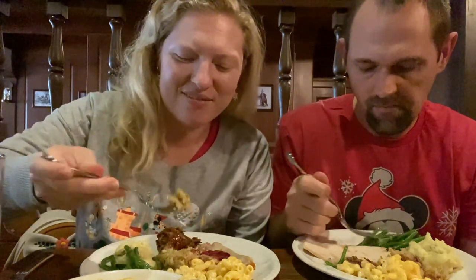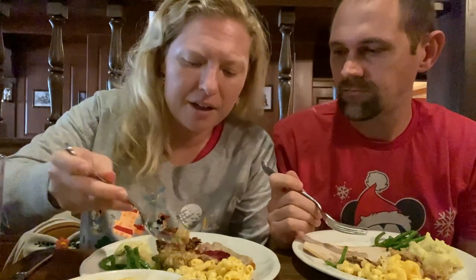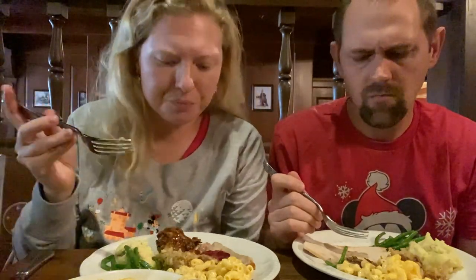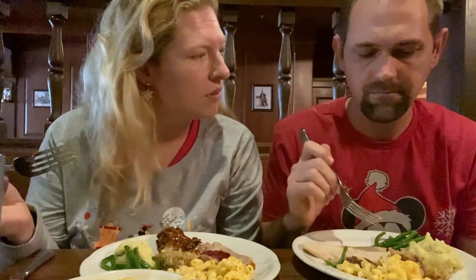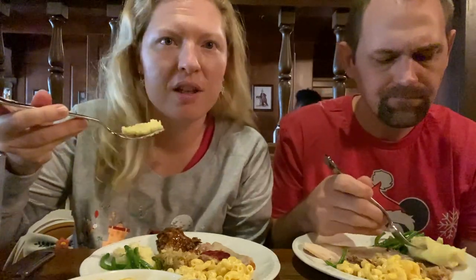Let's try some of the stuffing. That's just very traditional stuffing — nothing fancy. Nice cornbread stuffing. The mashed potatoes are really buttery and creamy and taste like they've got some sour cream going on in there. They're really, really nice. You get the skin from the whole potato in there — they blended it and whipped it really nicely. Yeah, it's definitely some sour cream. This is great.